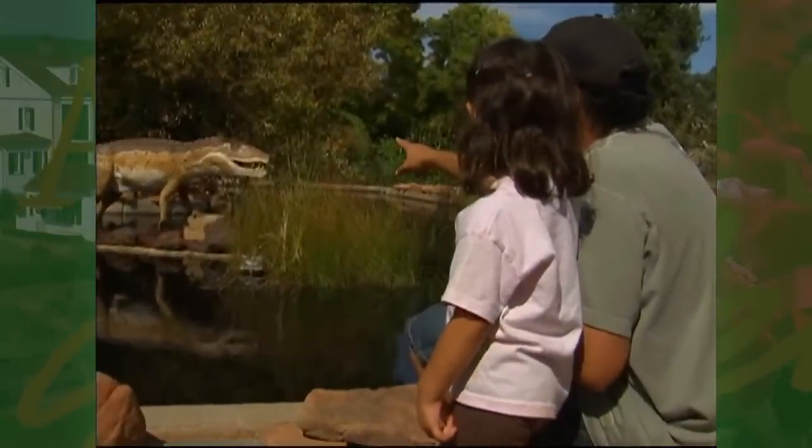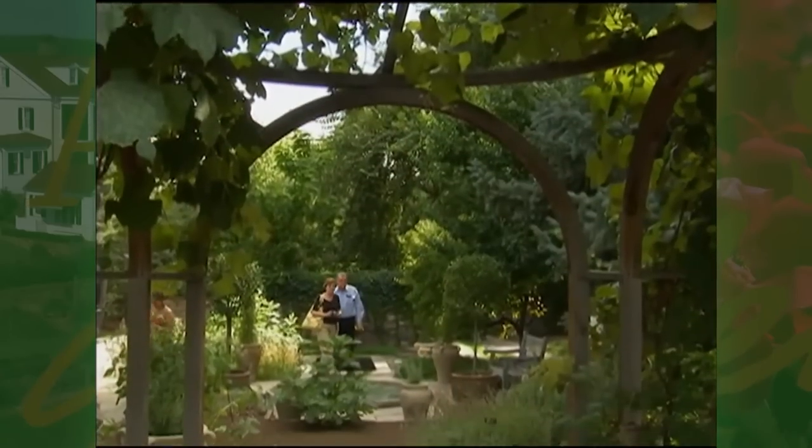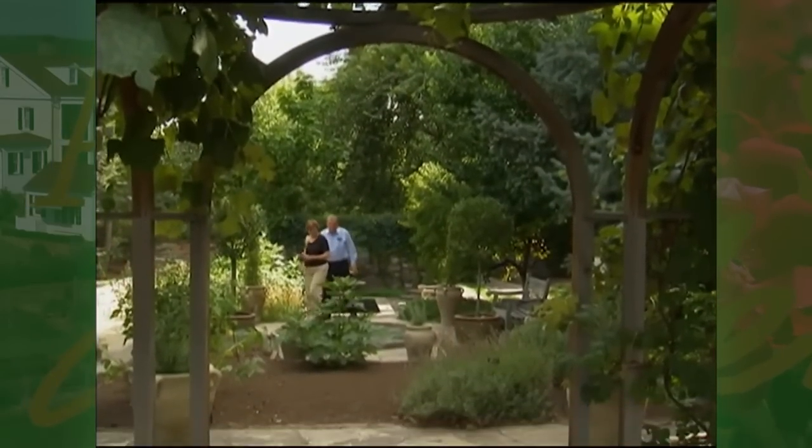A lot of our gardens are magnets for people. They have a special connection to them, and that's really part of our mission — to make sure the diversity of our gardens appeals to a broad range of folks. A lot of people are attracted to our Japanese garden.